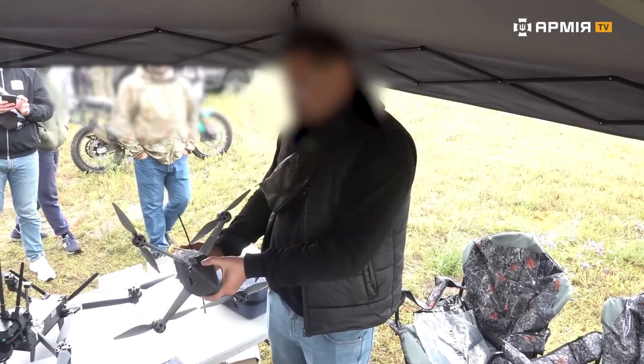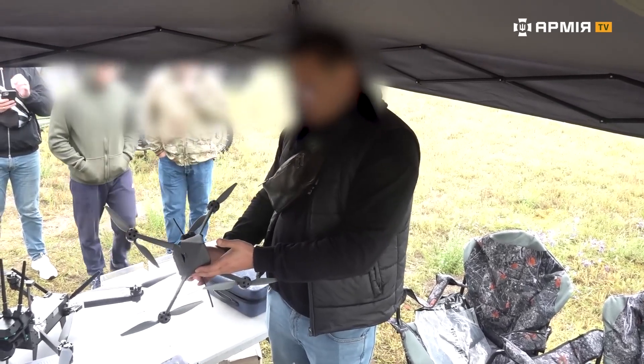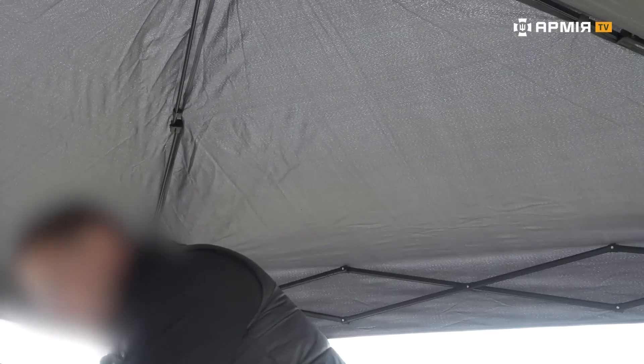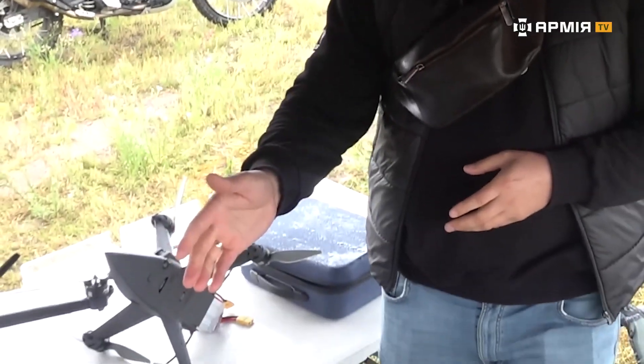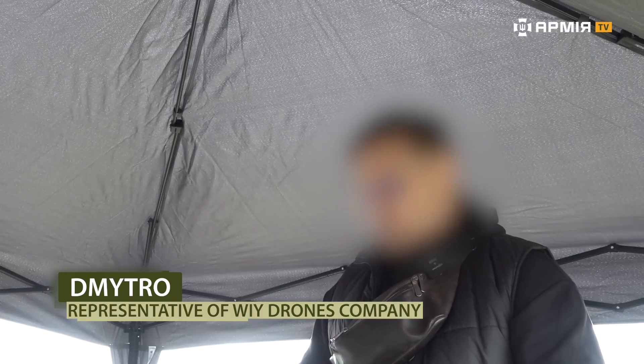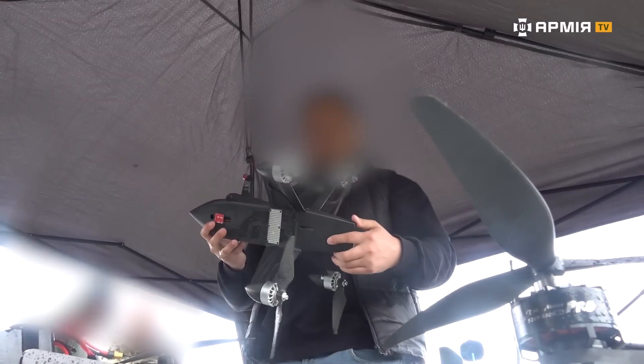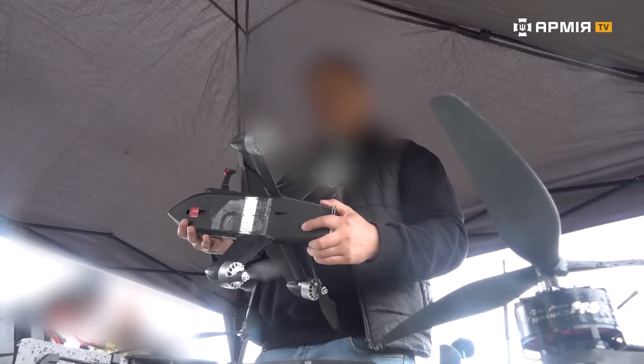Anti-aircraft drones are currently in demand, starting with smaller ones like this. This drone is designed to take down reconnaissance wings, like the Zala Orlan. Its maximum speed is up to 250 kilometers per hour and its cruising speed is around 180 kilometers per hour. It's an effective tool for taking down reconnaissance drones. This drone was more inspired by it, but we position this drone specifically as a Shahed destroyer.